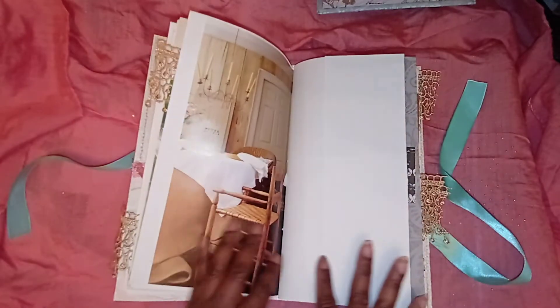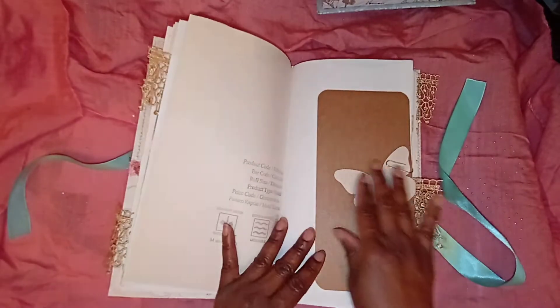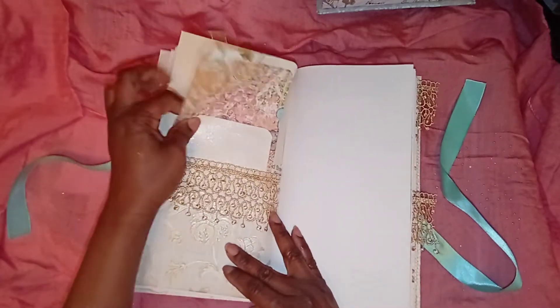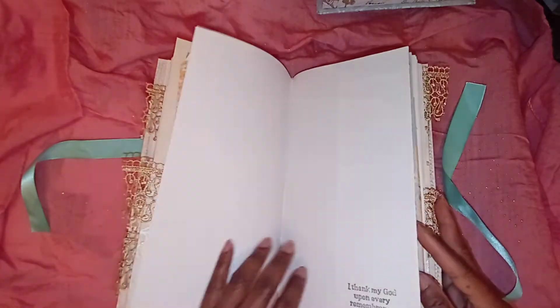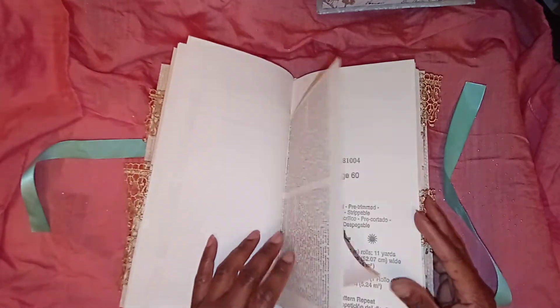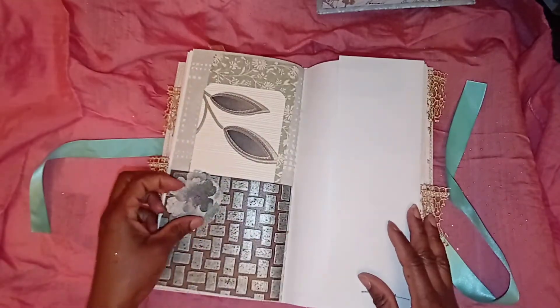Love that. Love this. Paper ruffles. This is just clipped in so you could take that out to use. Again, these are all opportunities for journaling. It's a paper flower — a paper flower.